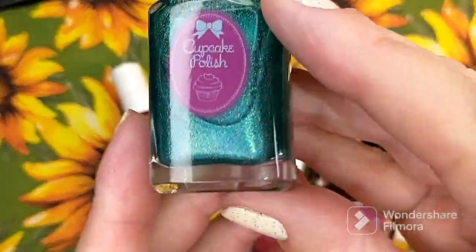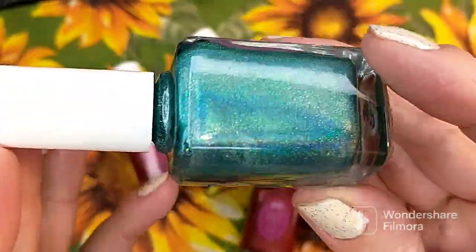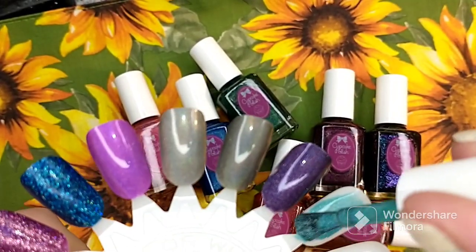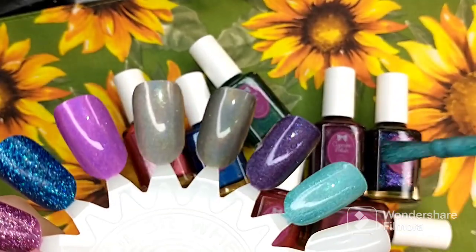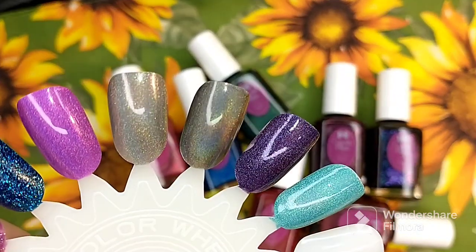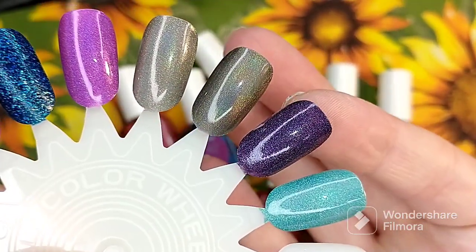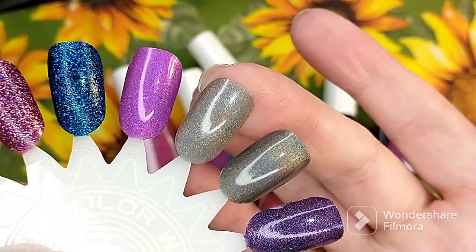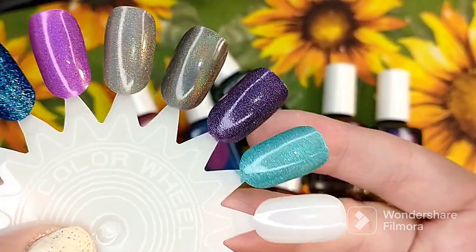The next one is like an aqua green polish. This is called Water You Doing — it is an aqua blue linear holo. This one is a little bit more sheer than what I was expecting. Some of these are more opaque than others. You can see it's a little more sheer than Plum Perfect. So they have different formulas. This one will definitely need buildup in two, maybe three coats.